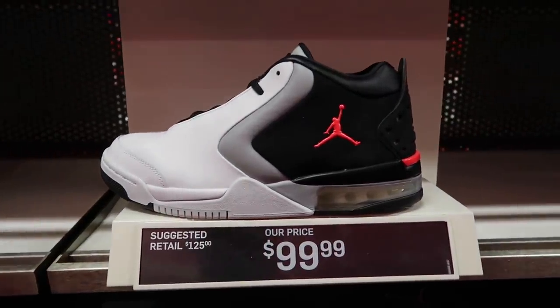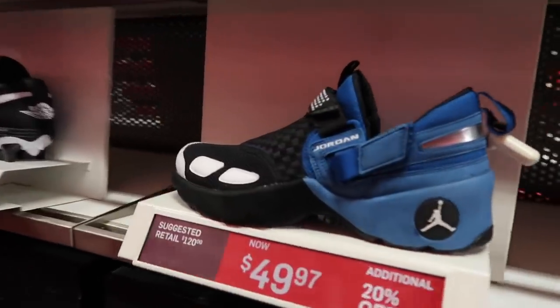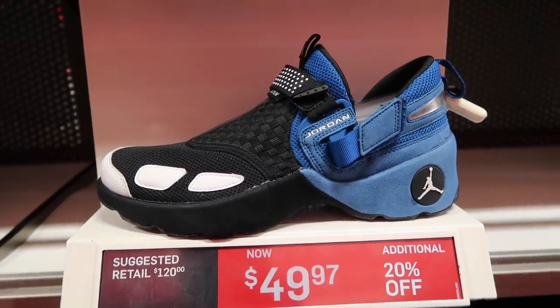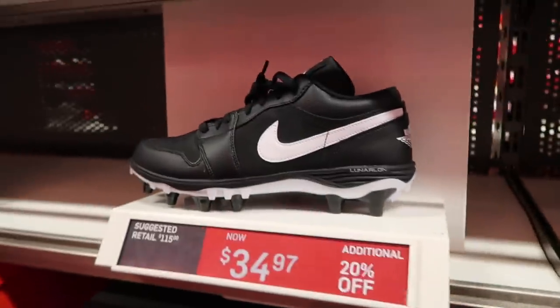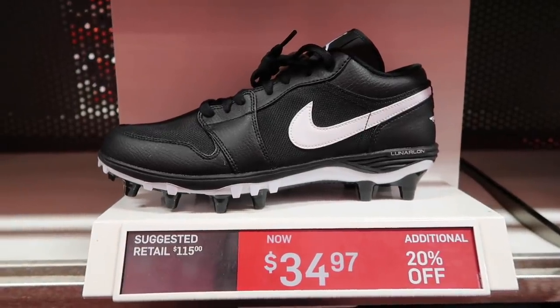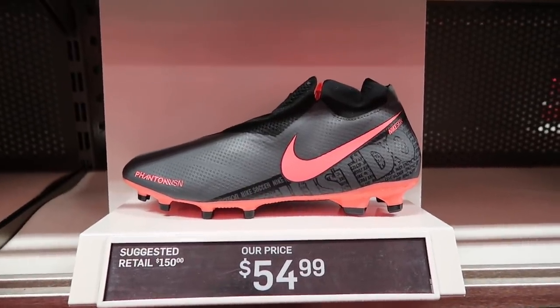Jordan Big Fund — kind of got a Bulls colorway, Lakers colorway at $100. Runner down, look at that — $50 extra 20%, black and blue and even cheaper. Jordan 1 TD Low cleats $35 extra 20%. Phantom Vision Pro mid-tier cleats $50.